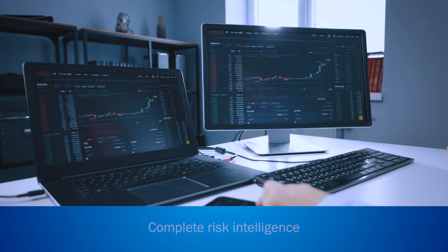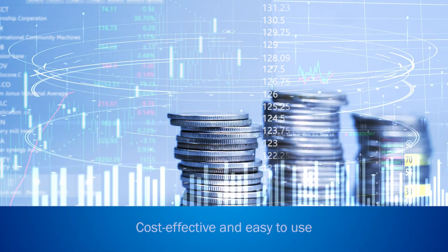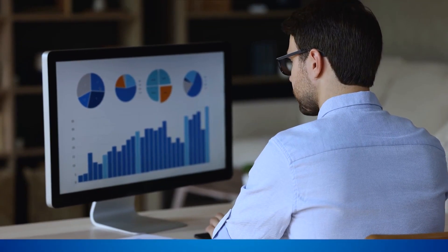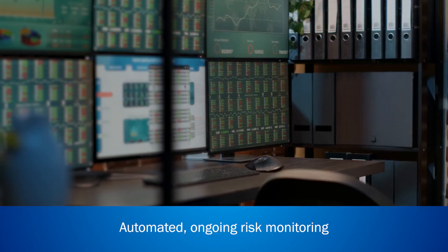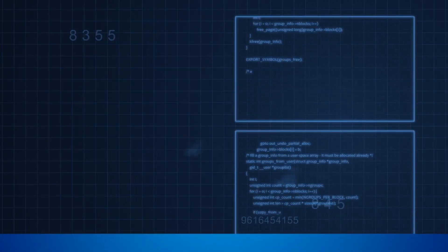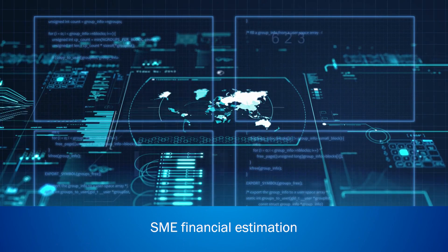Why does your company need Rubik's ARMS? It is a one-stop shop for all the risk intelligence related to your counterparties. It is extremely cost-effective and easy to use. When combined with the Rubik's Early Warning System, the platform provides automated, seamless, and inexpensive risk monitoring of counterparties on a continuous basis.